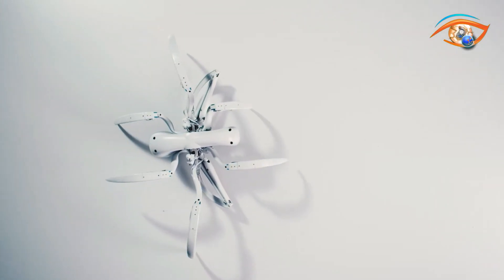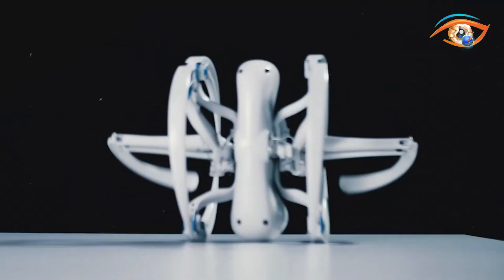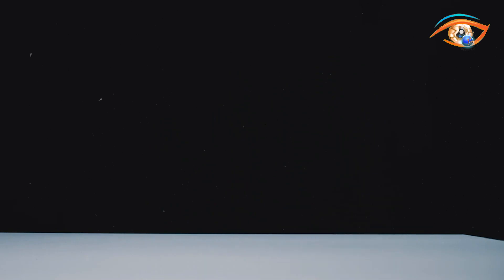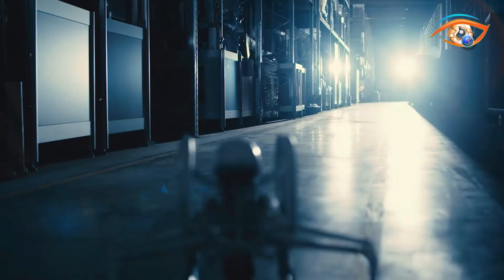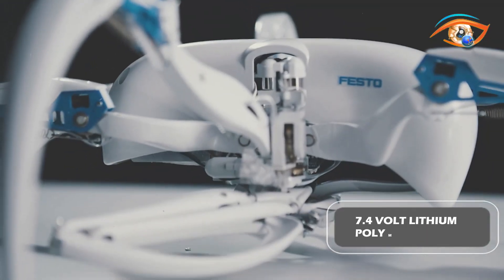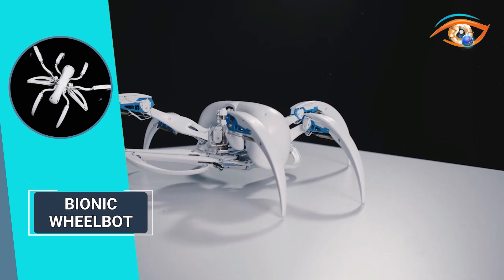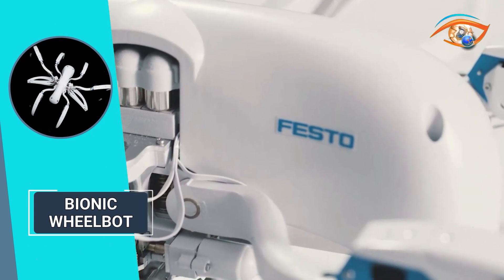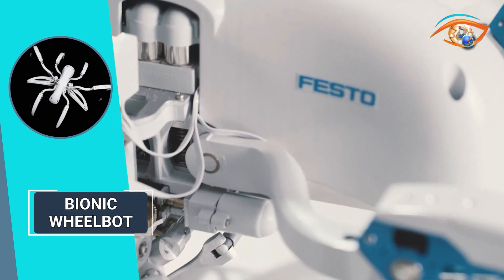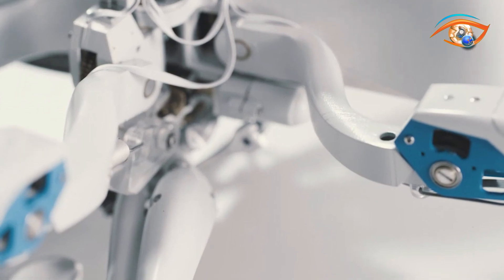Upholding the spirit of adaptability, it fearlessly overcomes up to 5% gradients, beautifully capturing the essence of the cartwheeling spider's agility with a touch of robotic finesse. Equipped with a 7.4-volt lithium polymer battery, the Bionic Wheelbot ensures enduring power and reliable performance — a groundbreaking robot inviting you to witness the extraordinary fusion of nature and technology.